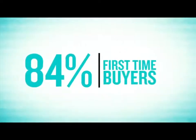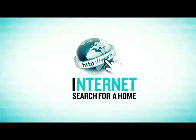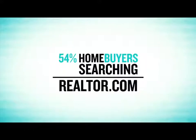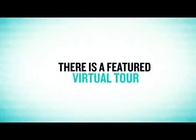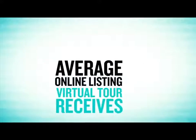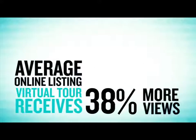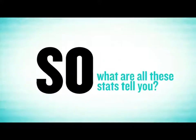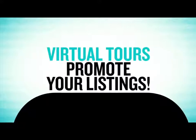According to recent studies, 79% of repeat buyers and 84% of first-time buyers use the internet to search for a home. 54% of home buyers searching for their next home on Realtor.com will not even look at a home unless there is a featured virtual tour. The average online listing with a virtual tour receives 38% more views than listings without tours. So what are all these stats telling you? You need to start using virtual tours to promote your listings.